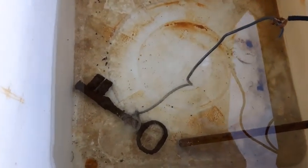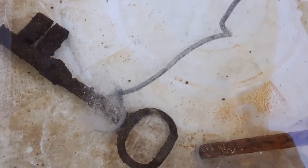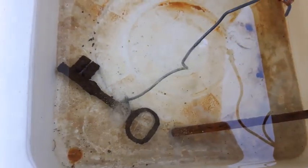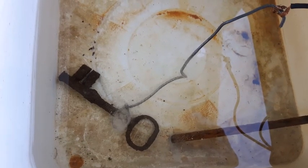I just put the key in for electrolysis, and you can see it's starting to work — the bubbles are going. We'll check back in on it in a little while.